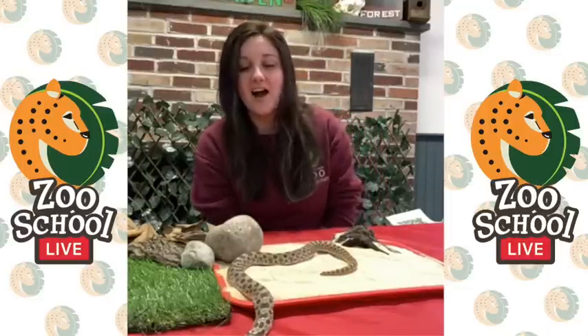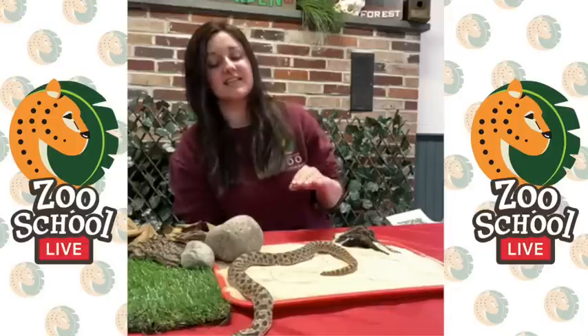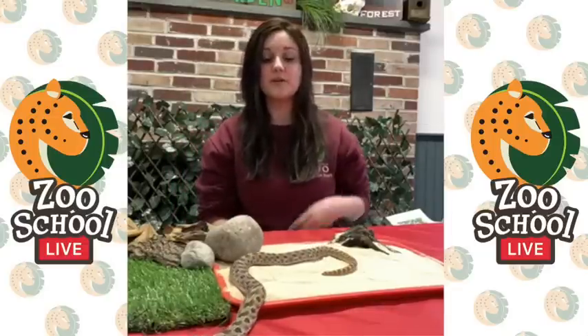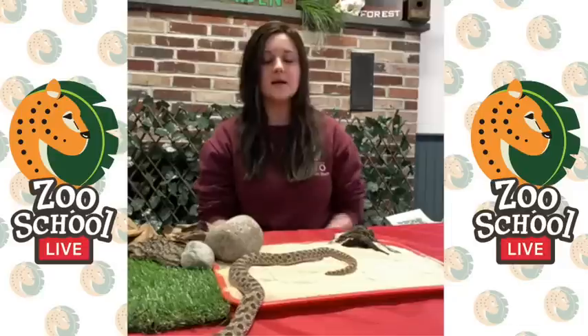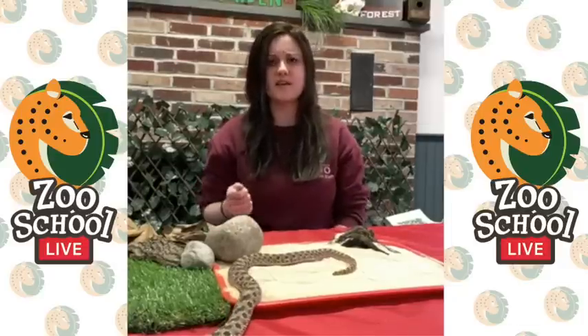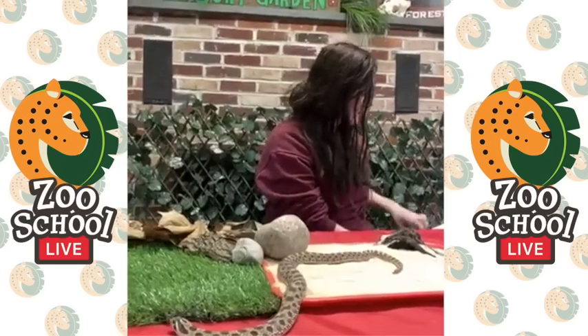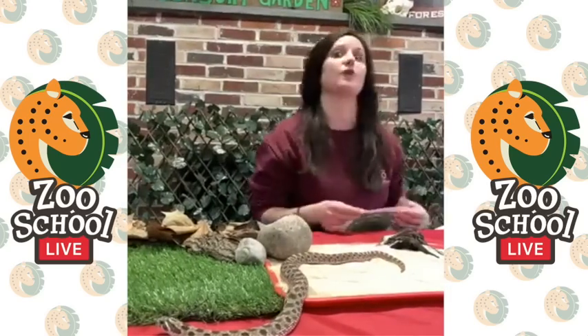Hoggle here is also sticking his tongue out to show you that he's sniffing his environment. He really moves well in the sand with the rougher scales that he has. I have a couple of pictures to show you what he does to make himself look big and scary.